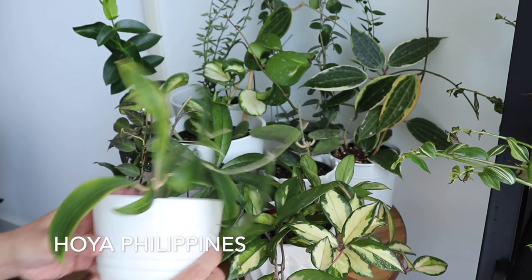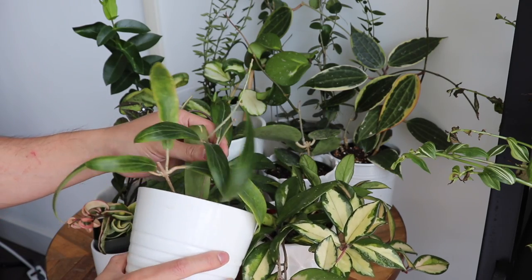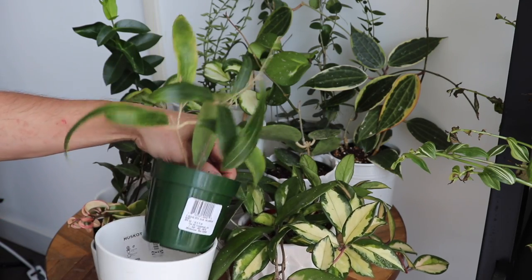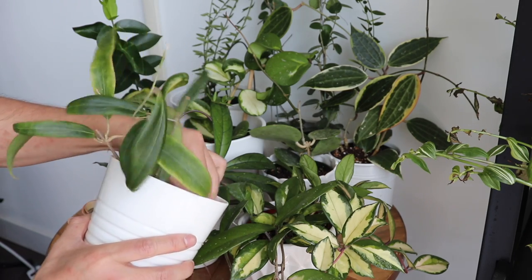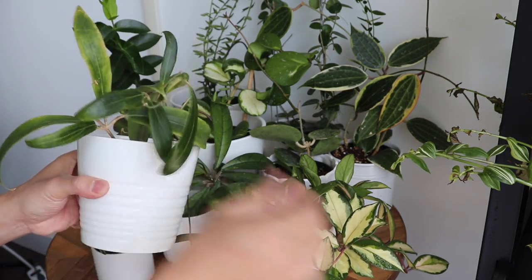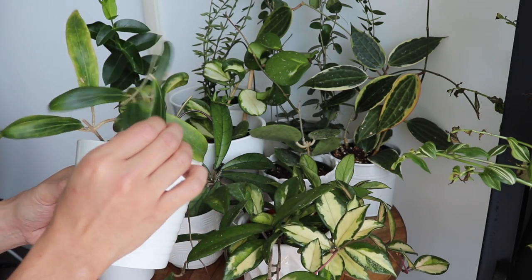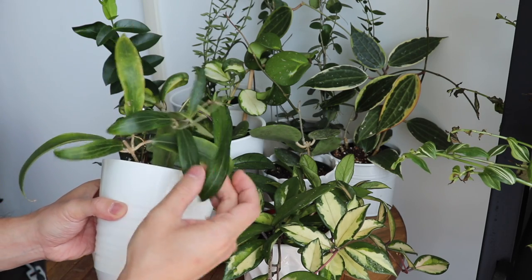Then this is my Hoya Philippines. As I mentioned, a lot of Hoyas are native to many Southeast Asian countries and sometimes they're actually named after the country itself — so I had to get this one, gotta represent the Philippines! I like the foliage and leaves on this one. It's not as thick as the Carnosa but it's still pretty thick, so it can tolerate a bit more of that bright light.